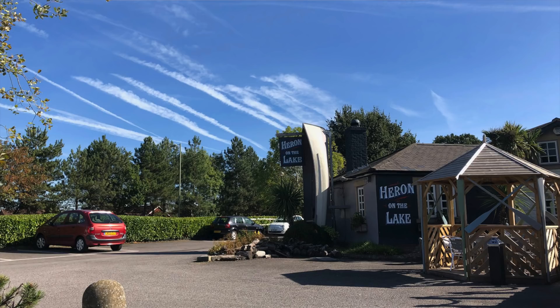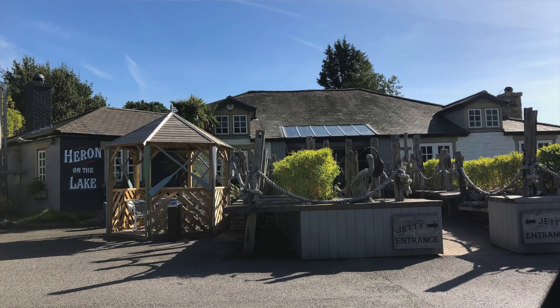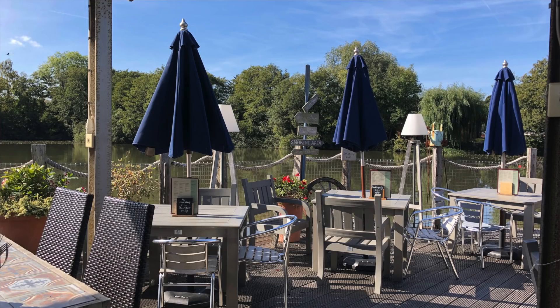Hello and welcome to another pen video from me, Penultimate Dave. We had our UK Fleet Fountain Pen Club meetup recently — this was September 2018 — and I thought I would just show you a number of the pens that we had on show. We met up at Fleet, at the Heron on the Lake, a lovely pub right on the lake. It was a beautiful, stunning day with lovely blue skies, and as always we had a really great time.